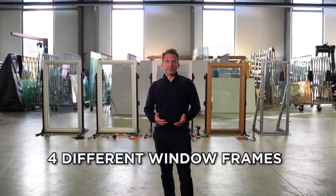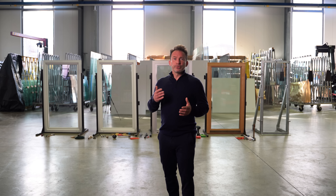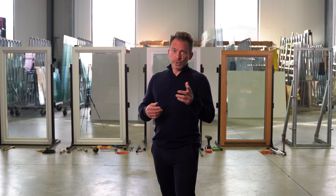We prepared four different window frames for you, which we will attack immediately, and I will give you some information about burglar-proof windows. Stay tuned!